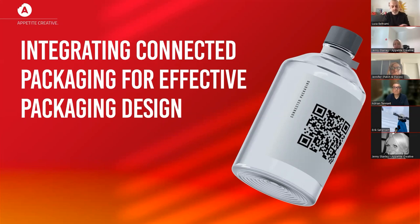Welcome to everyone. It's really lovely to have you here, just before the Easter break, so well done for making it. I wanted to welcome you all. We're here to see the Integrating Connected Packaging for Effective Packaging Design. This is a recorded webinar, so you can see this later on catch up or on YouTube. It's also going to be recorded as a podcast on the Talking Giraffe.